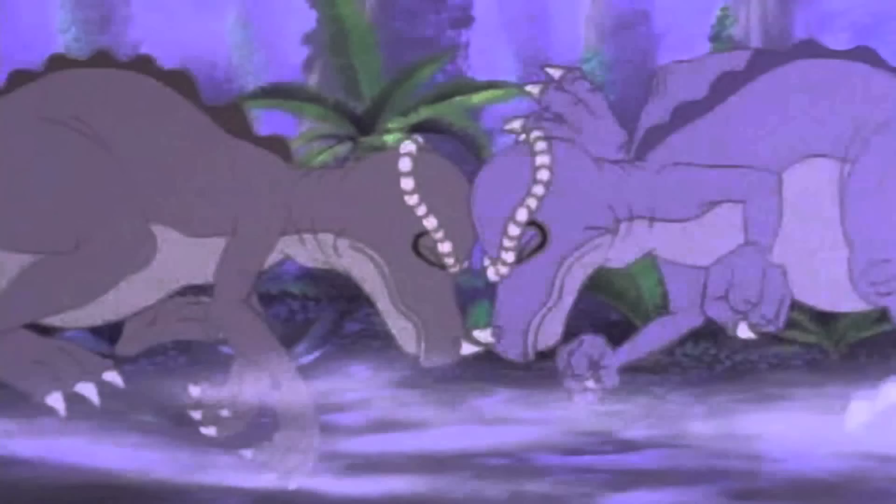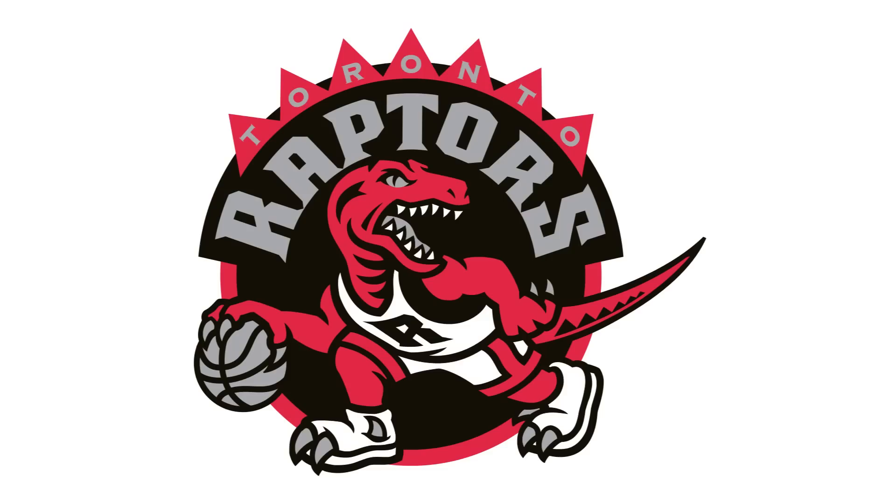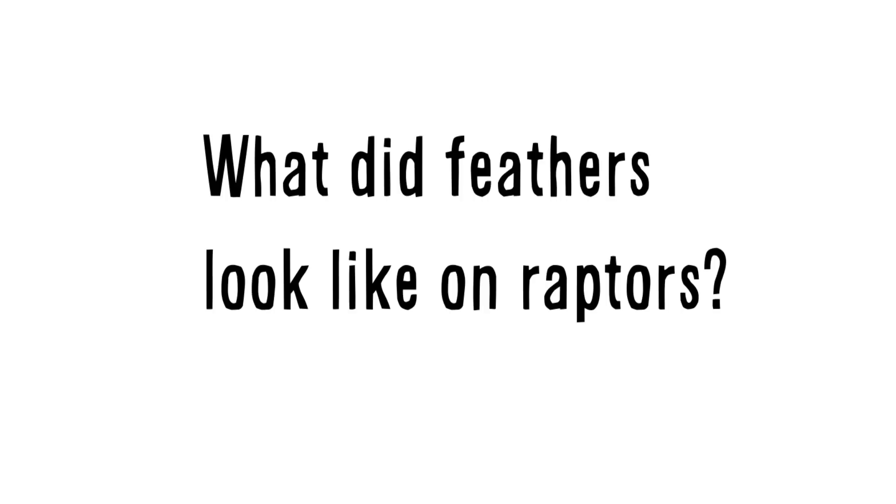Such as: what noise did T-Rex make? Did pachycephalosaurs really bash heads? And what color were dinosaurs? And other questions of that nature. Today I want to start out by answering one of the questions based on pop culture that not too many people would like to be answered.